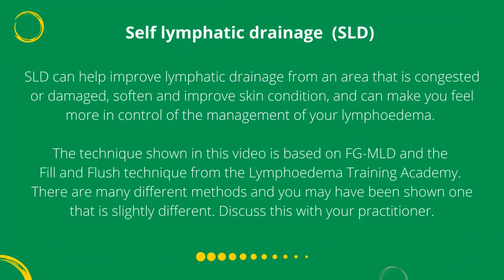The technique shown in this video is based on FGMLD and the fill and flush technique from the Lymphedema Training Academy. There are many different methods and you may have been shown one that is slightly different. Discuss this with your practitioner.